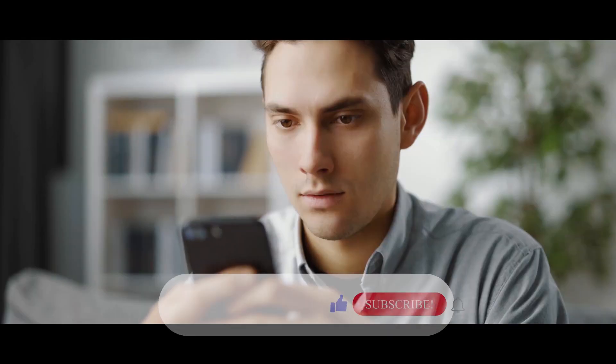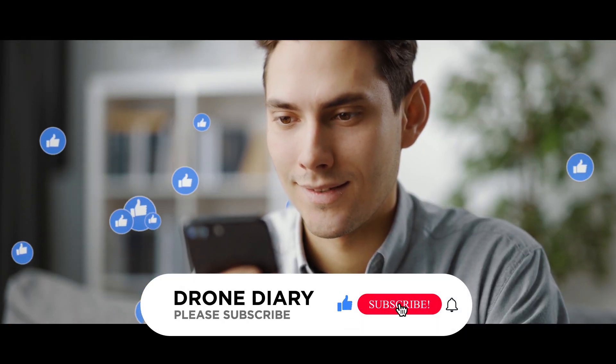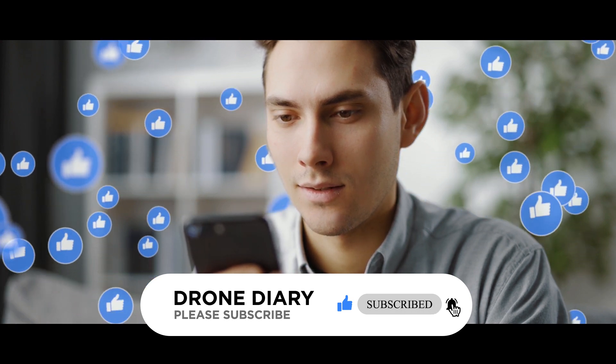I hope you enjoyed the video. If you liked it, please press the like and subscribe button, and let us know your valuable feedback by commenting below the video.